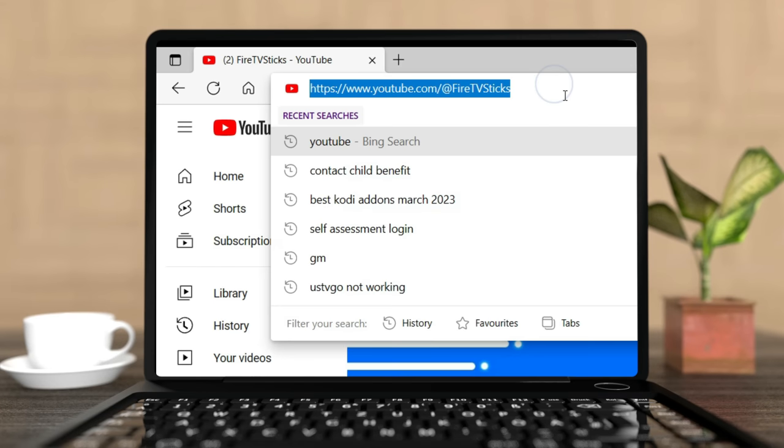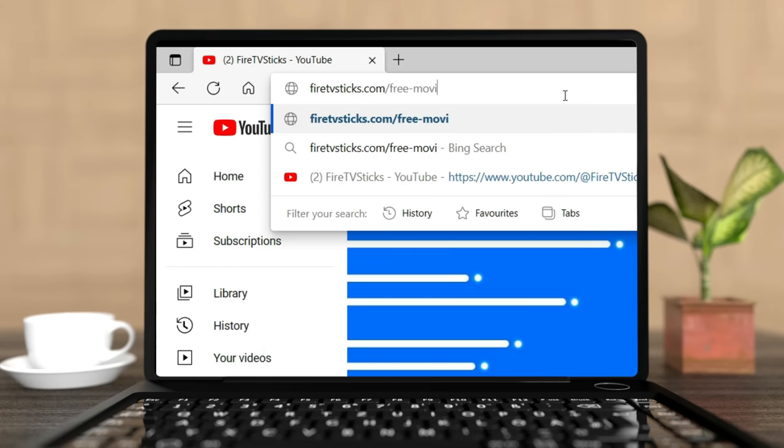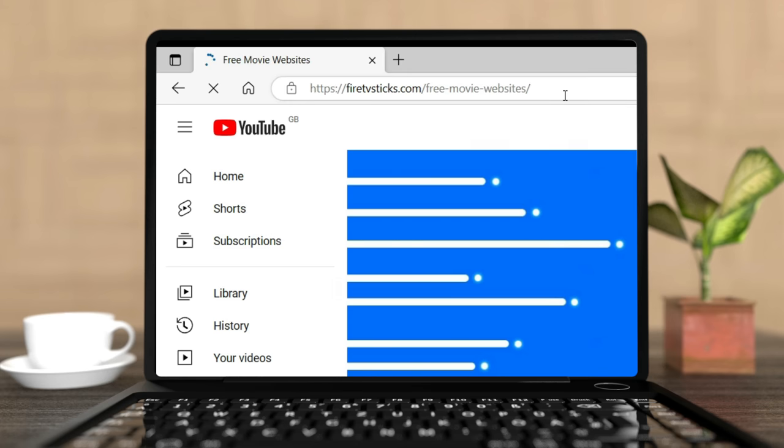You can also visit firetvsticks.com/free-movie-websites for a more extensive and inclusive list. Before we start, I will mention that some of these websites are available to stream in the US only. Because they are blocked in the UK, I have to use a VPN to bypass these blocks.